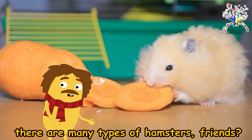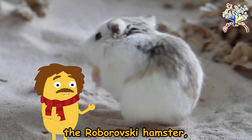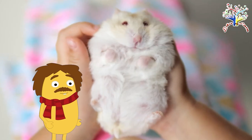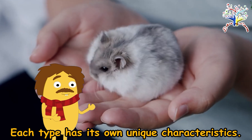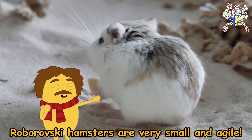Did you know there are many types of hamsters, friends? There's the Campbell's hamster, the Roborovsky hamster, and the Winter White hamster. Each type has its own unique characteristics. For example, Roborovsky hamsters are very small and agile!